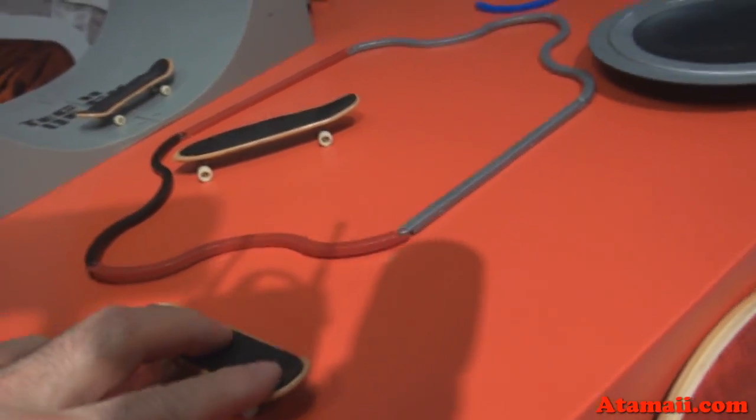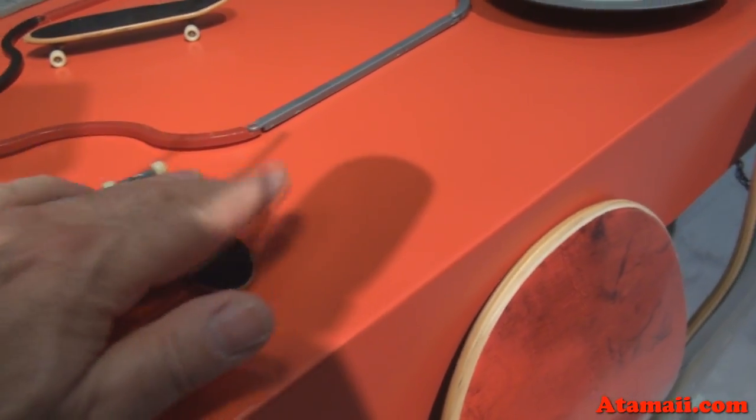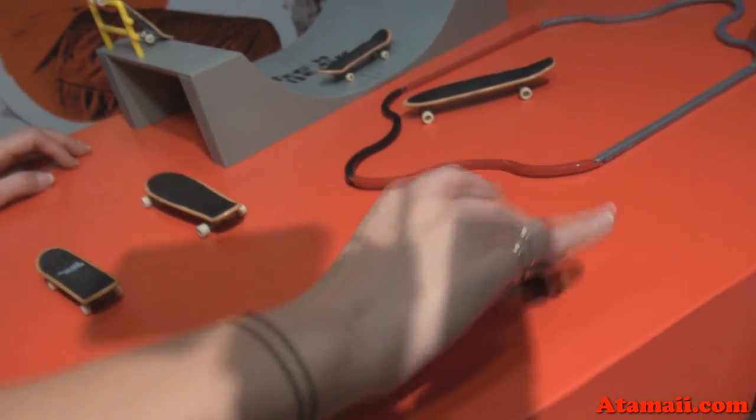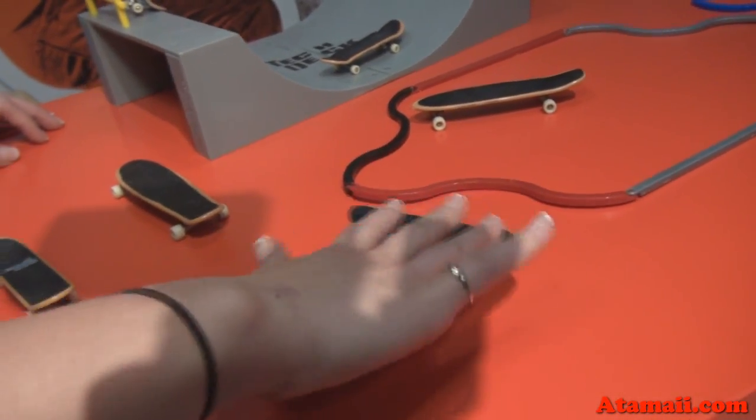Should I try it? Absolutely. That is kind of sticky — look at that! Kids can do their own tricks and it's just a great learning tool to help learn their latest tricks and all that. And I notice you've got a longboard there.